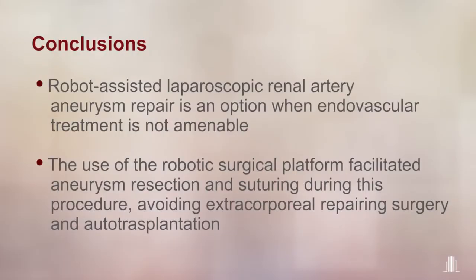Robot-assisted laparoscopic renal artery aneurysm repair is an option when endovascular treatment is not amenable. The use of the robotic surgical platform facilitated aneurysm resection and suturing during this procedure, avoiding extracorporeal repairing surgery and autotransplantation. Thank you very much.